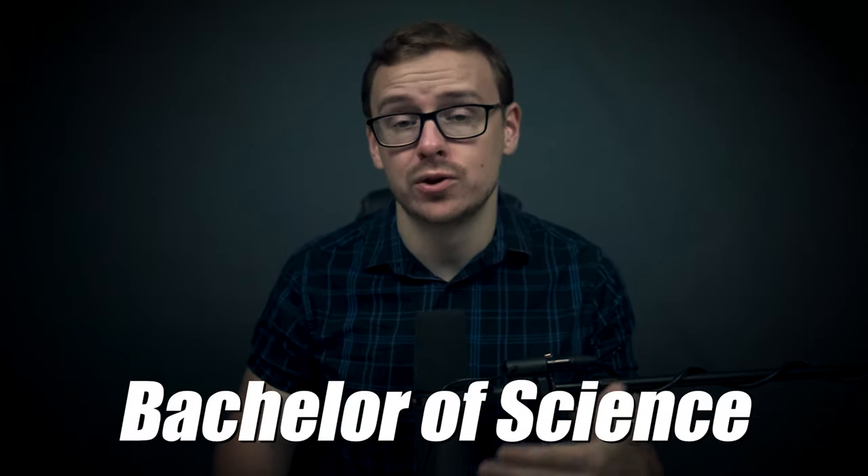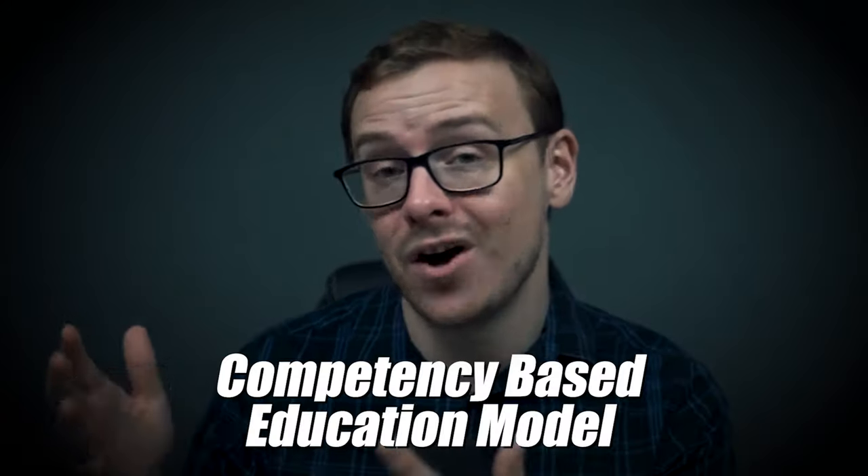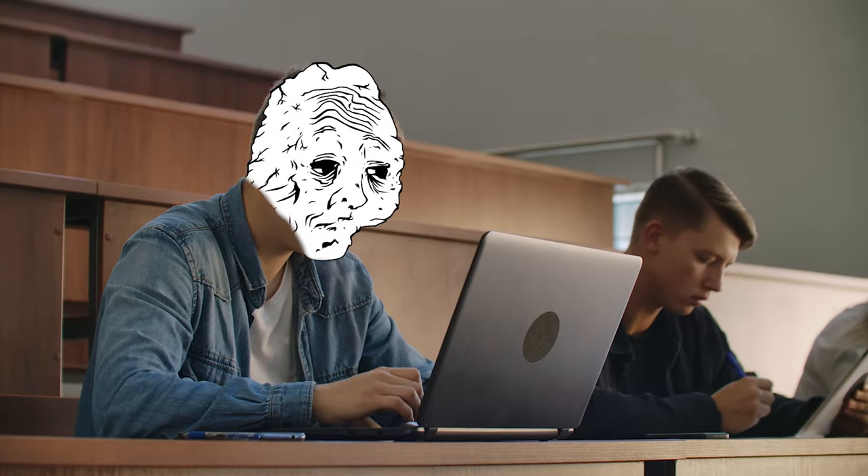This is a Bachelor of Science degree that you can get from the school WGU, also known as Western Governors University. You can get this degree really fast because Western Governors University uses what's known as a competency-based education model. Basically, they don't care so much about how much time you spend passing a class — they care about how competent you are in the subject. So if you are competent enough to take the tests and pass them, you can get through these classes extremely fast.